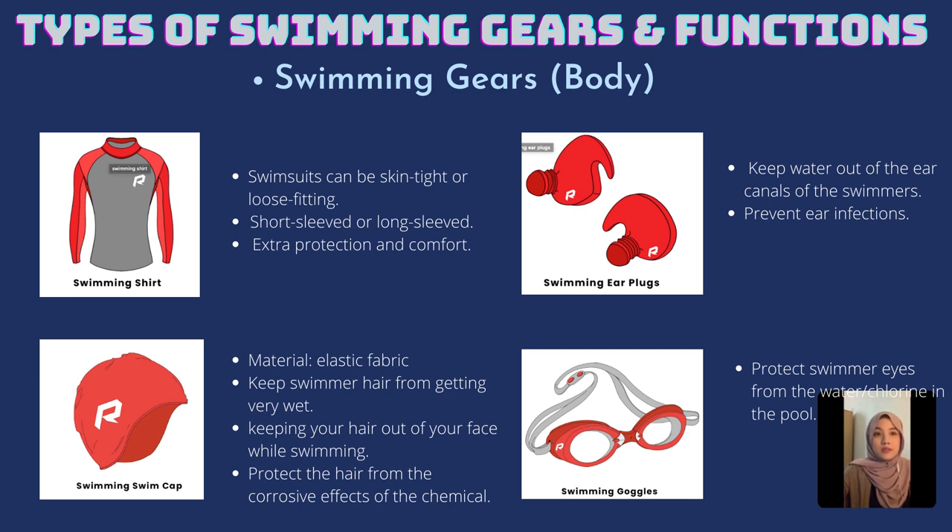The first category are the swimming gears that we put on our body. The first example, as you can see from the slide, is the swimming shirt or swimming suit.